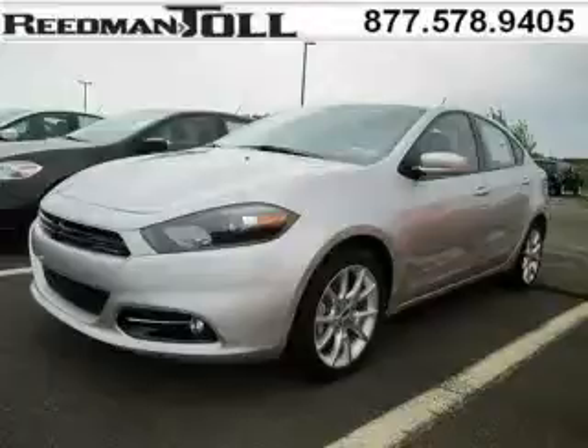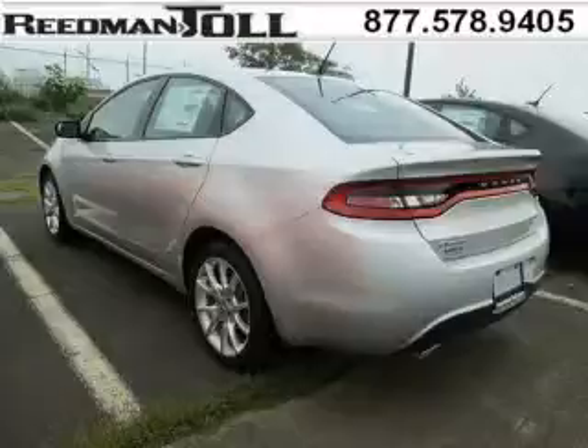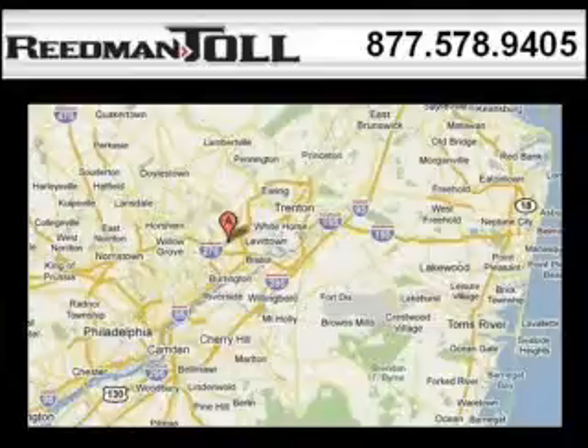The airbags and Dolby stereo only makes it more attractive. Low miles means it's fresh and ready to get out there. Come in today and take a look for yourself. Reedman Toll is the dealership for you, conveniently located in Langhorne, PA off of I-95. Thank you.